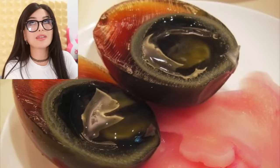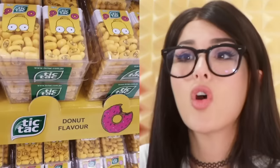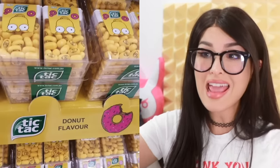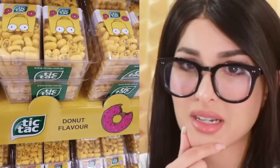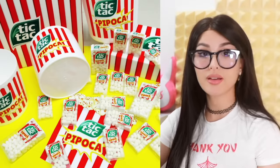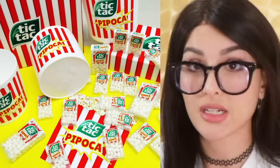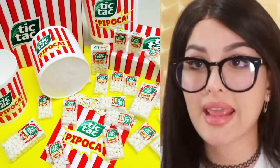It looks stinky, but apparently it's a delicacy. I'm so confused right now. I thought these were corn kernels for a sec — they're Tic Tacs, but they're yellow and they have Homer Simpson's face on them, and they're donut flavor. But do they got jelly on the inside? Are they the ones that you chew and then it turns to gum? They're so confusing — need to try this. And now we got popcorn flavored Tic Tacs. I thought you're supposed to pop a Tic Tac to make your breath fresh, not buttery. It's gonna make it smell worse. Can you pop them like popcorn?